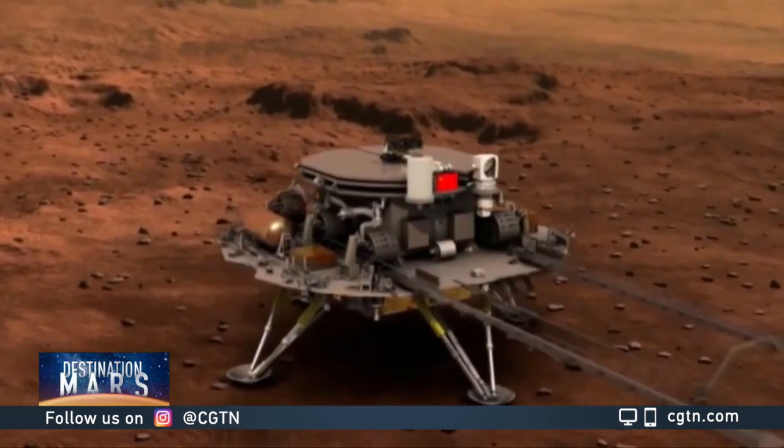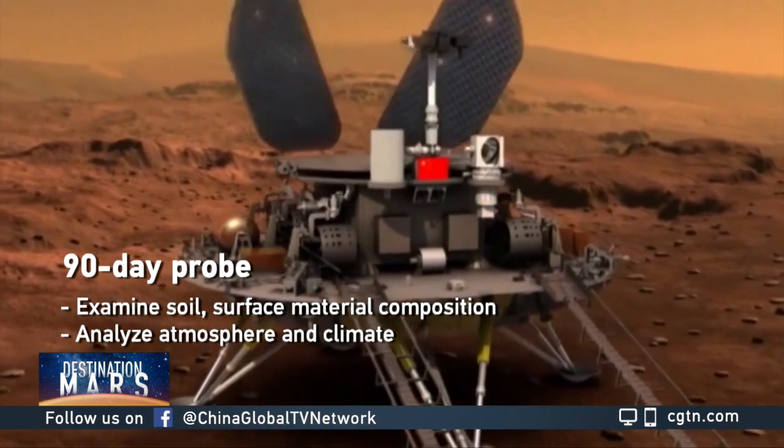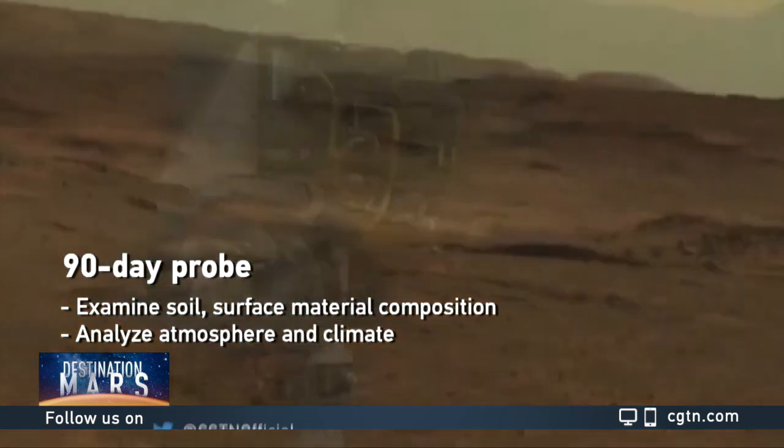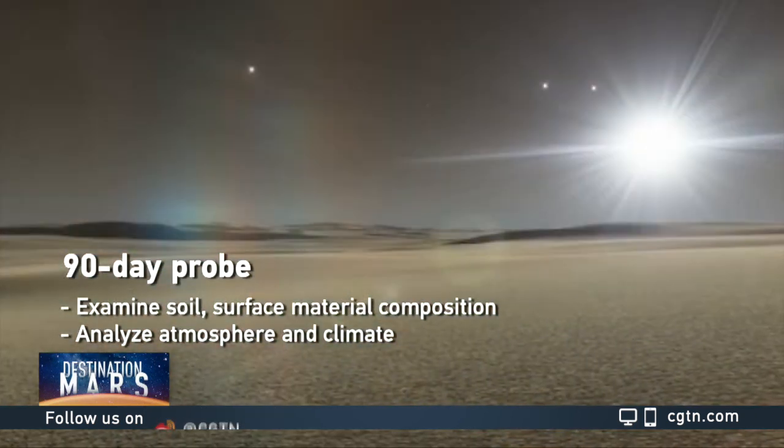After a successful landing, the rover will explore the Red Planet for about 90 days. The patrol will help examine characteristics of Martian soil and surface material, as well as its atmosphere and climate.